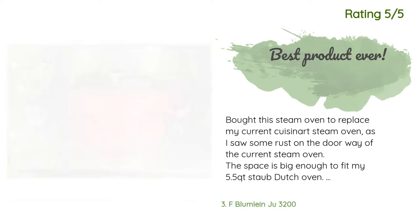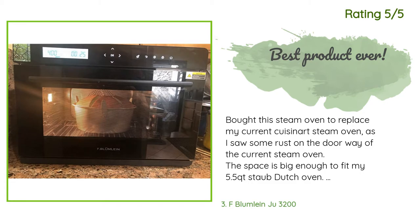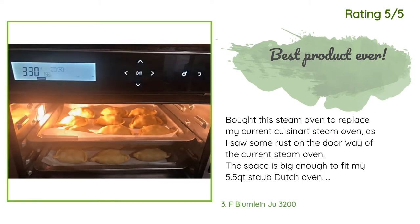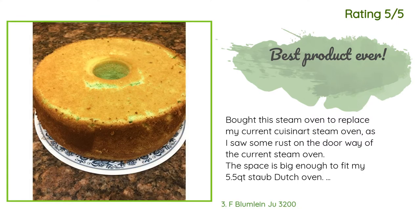Another happy customer said: I bought this steam oven to replace my current Cuisinart steam oven, as I saw some rust on the doorway. The space is big enough to fit my 5.5-quart Staub Dutch oven. I used this to finish off my beef short rib stew — they turned out soft and tender after two hours at 210°F convection cooking. I also tested baking curry chicken puffs, which turned out very well, and my pandan chiffon cake had the best texture I've ever achieved.